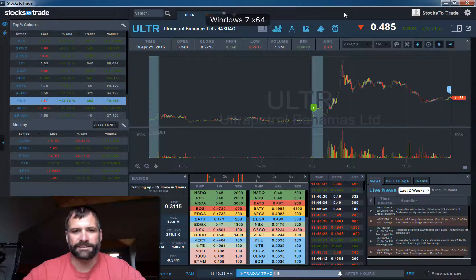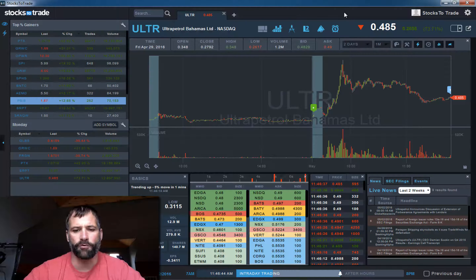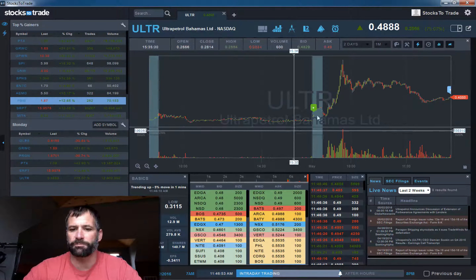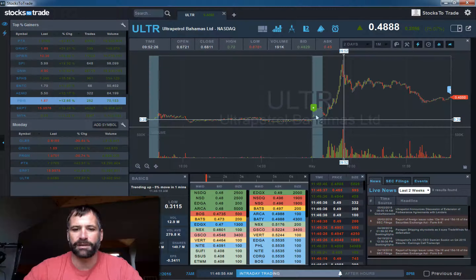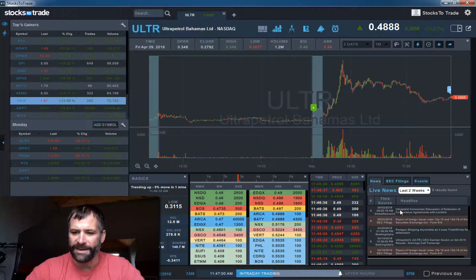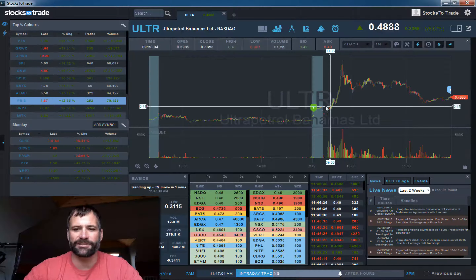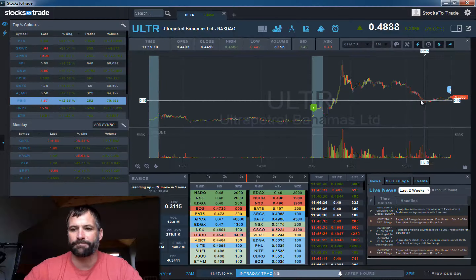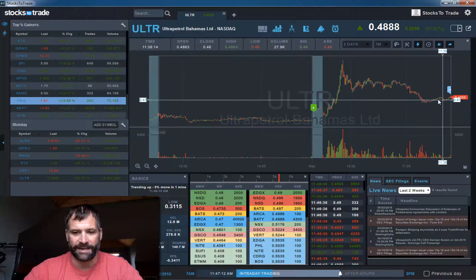Today is May 2nd. Welcome back to the StocksToTrade midday watch list update. In these videos we go over some of the most volatile stocks located on StocksToTrade each day. We're going to start out with ULTR, some sort of petroleum-based oil and gas play. It rocketed out of the gate based on some sort of news on renegotiations with lenders, shot up big this morning and is in the process of fading back, though it is still up 75% on the day.